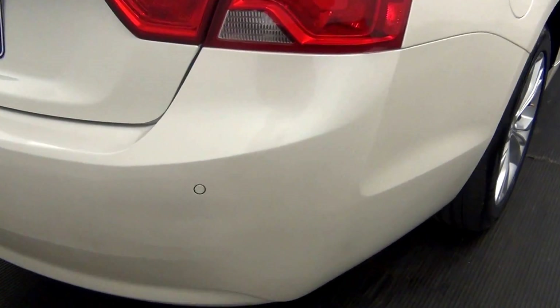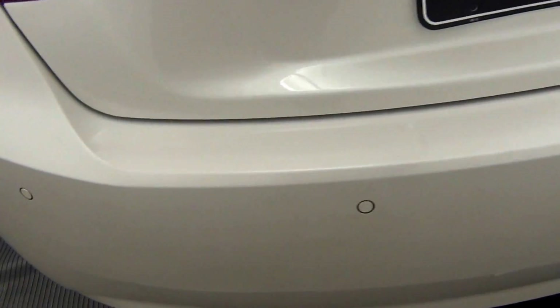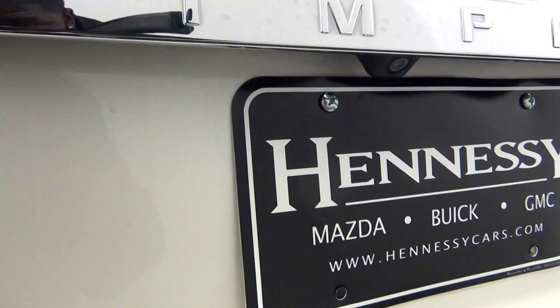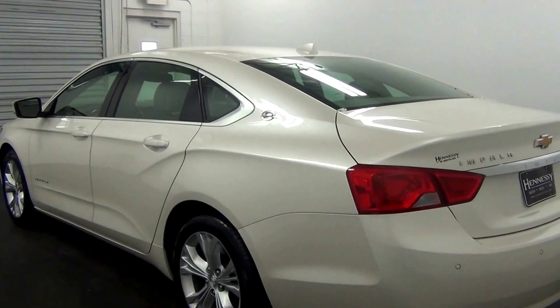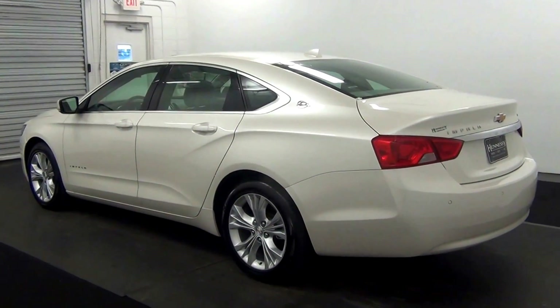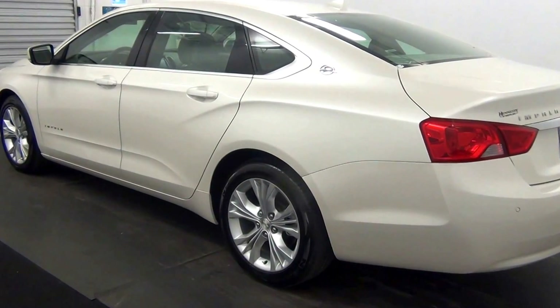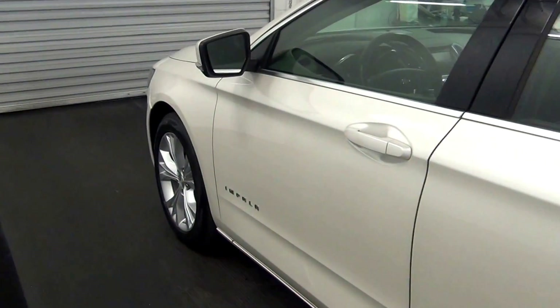Along the rear of the vehicle we have rear parking assistance. We have a touch-up here. We also have a backup camera located here. We also have a touch-up here as well.